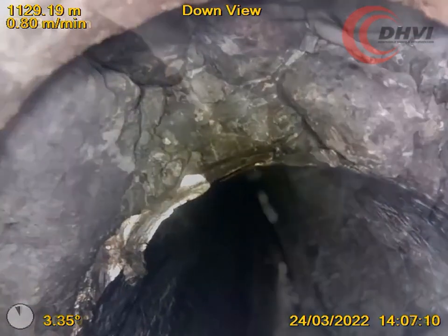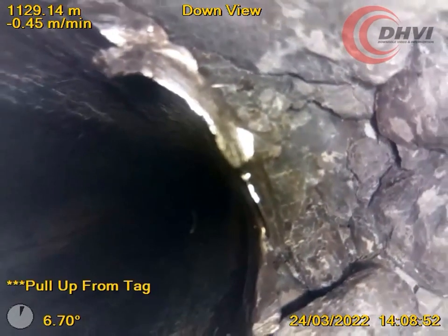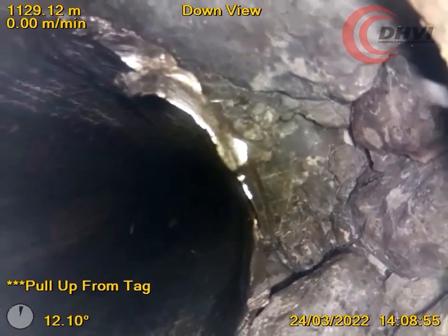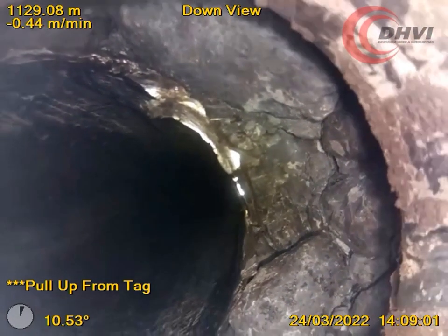With the highest video resolution and real time streaming frame rates in the industry, the Capture camera was able to quickly pinpoint the reason for the tool holdup — being that the casing had parted and was offset.